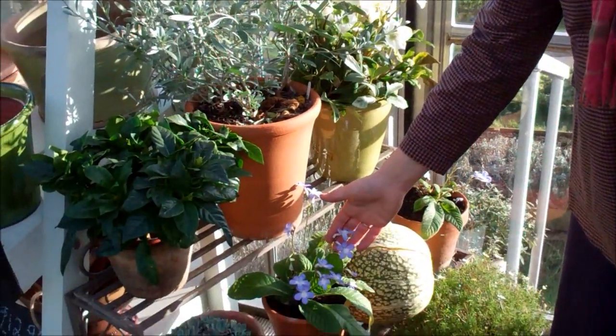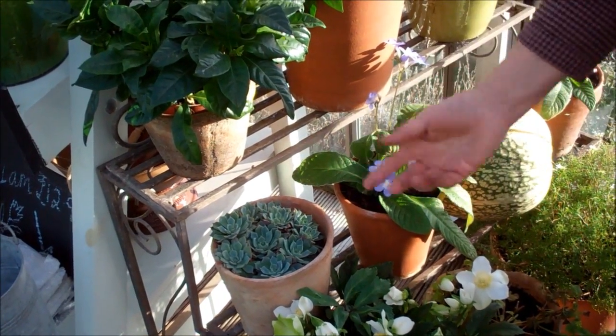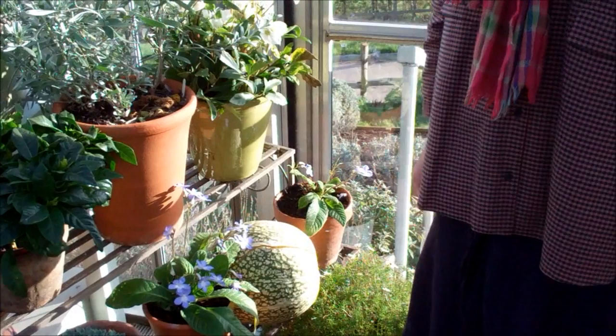And then good old Streptocarpus — you can't beat that. And I love the Echeverias because they just give you this lovely silvery, kind of Christmassy colour right the way through the year, but particularly in the winter they really give you a kind of winter cheer.